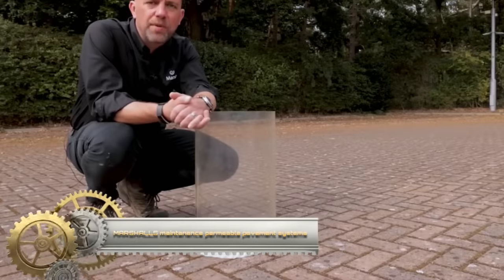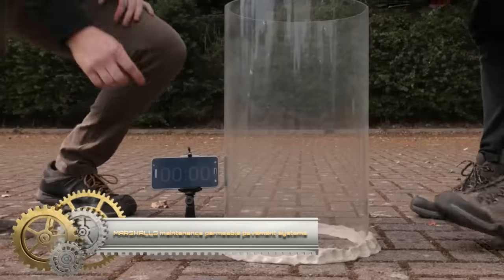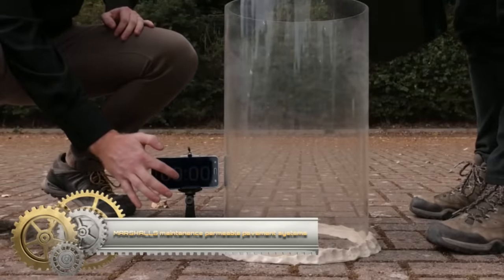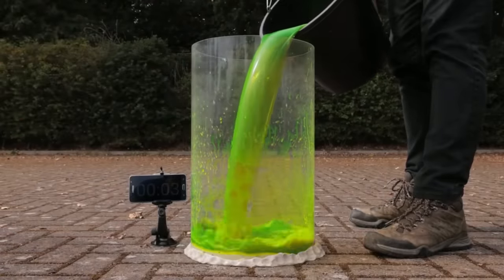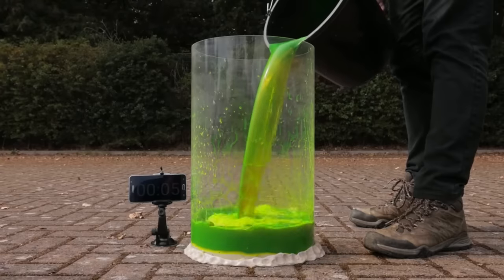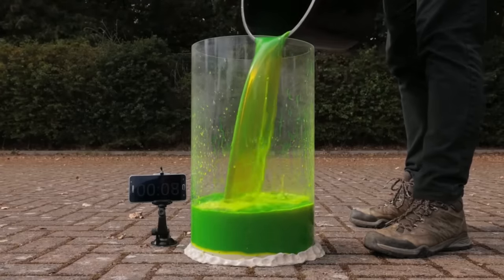Marshall's maintenance permeable pavement systems: this simple visual test proves that even with no maintenance, permeable pavement still provides infiltration rates far in excess of any rainfall event.